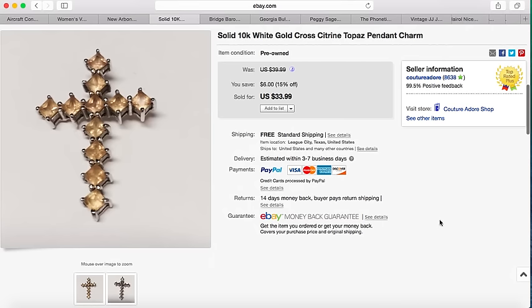Next item is a solid 10 carat pretty pendant. I received a best offer for $25 plus free shipping, and I bought this in a jewelry drawer a long time ago so it probably didn't cost me that much.